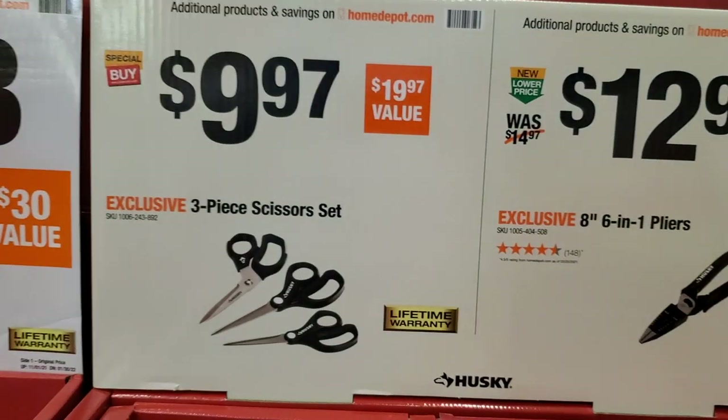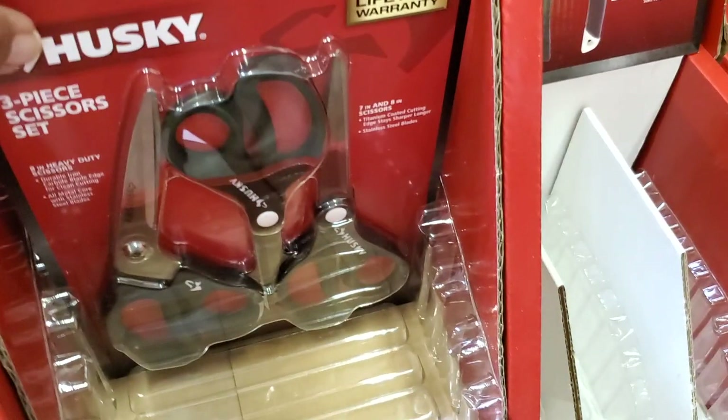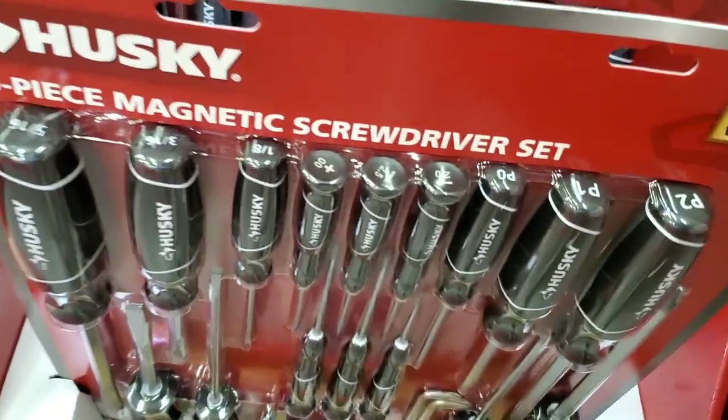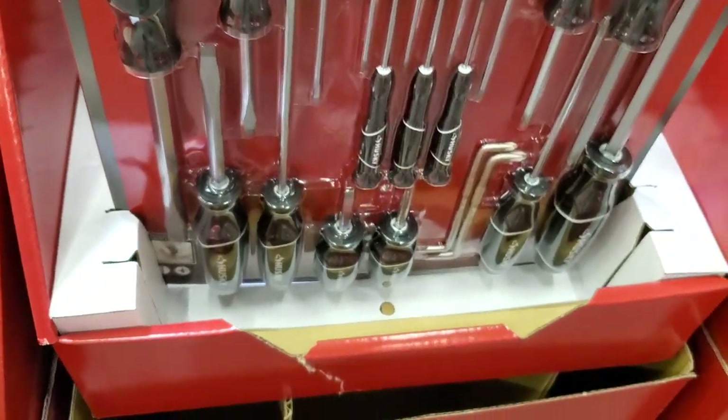Three-piece scissor set for $9.97 and a six-in-one pliers. $19.88 for the 20-piece magnetic screwdriver set — includes some precision screwdrivers in the middle and some stubbies at the bottom.